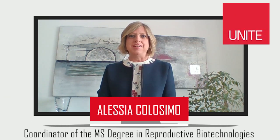Good morning. I'm Alessia Colossimo, Professor of Medical Genetics and Coordinator of the Master's Degree Course in Reproductive Technologies at the University of Teramo, Italy.